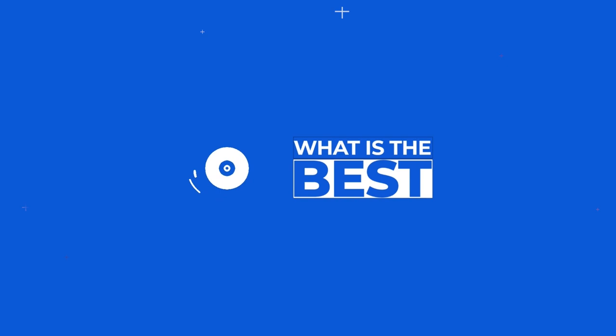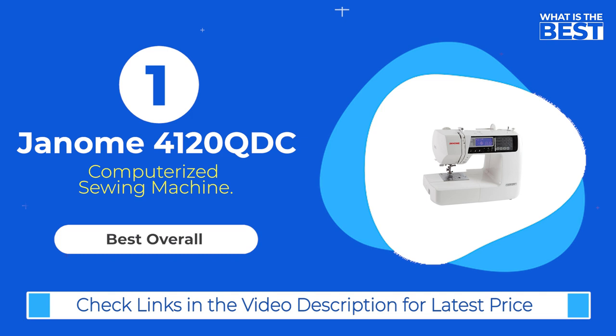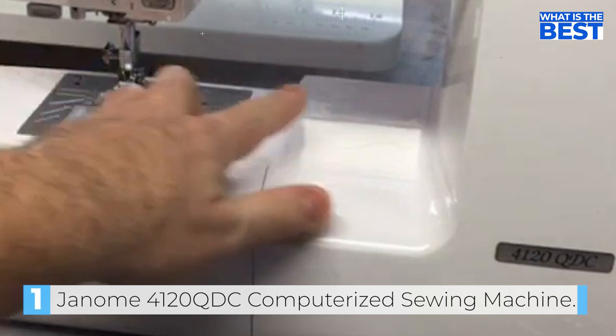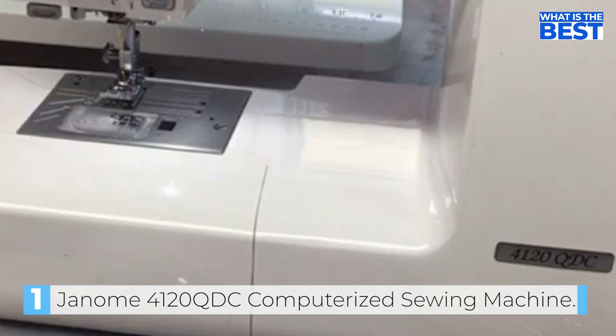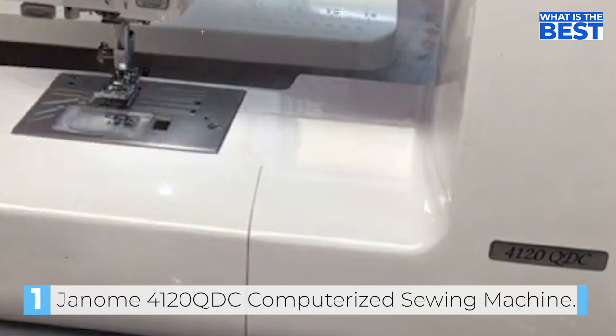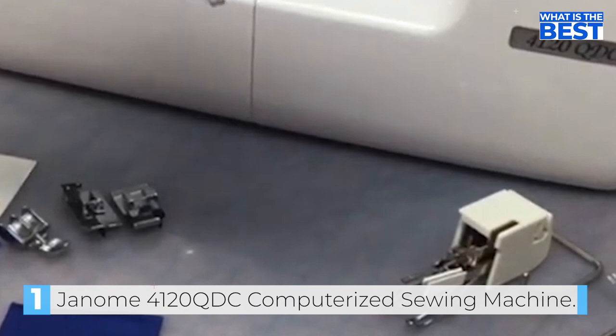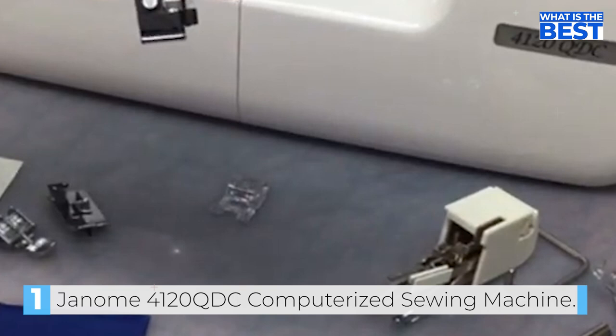In number 1 we have the Janome 4120QDC Computerized Sewing Machine. This machine is packed with seriously impressive features that are sure to make your sewing experience smoother and more efficient. First off, let's talk about the seven one-step buttonholes that this machine offers — a great feature that will make creating buttonholes a breeze. The wide LCD display adds an extra layer of ease and comfort while operating the machine.